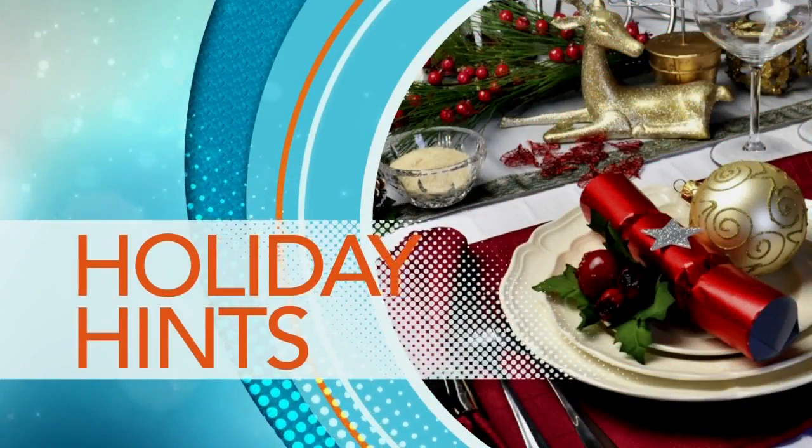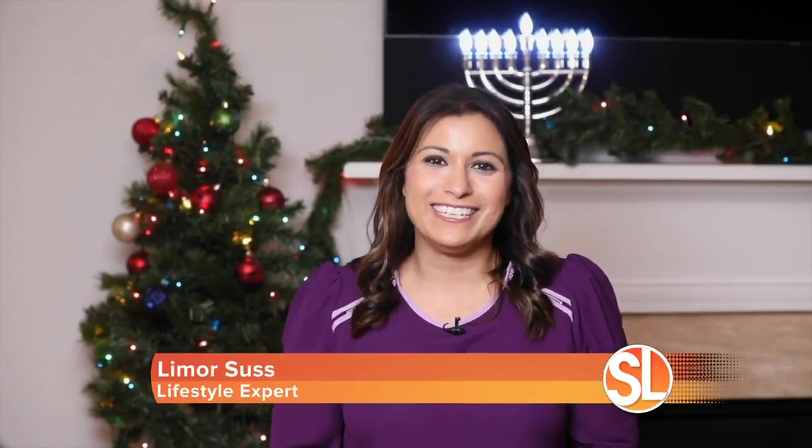Looking for some top holiday toys this season? From stocking stuffers to STEM, lifestyle expert Lemore Suss shows us some hot new toys. From STEM to stocking stuffers, she has some top toys this holiday season.